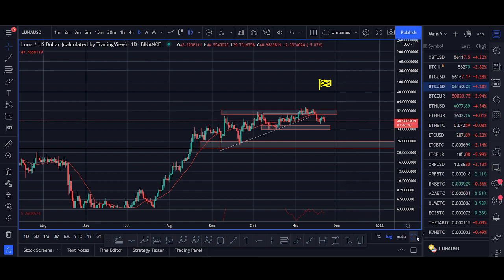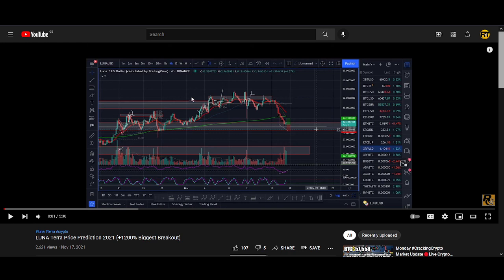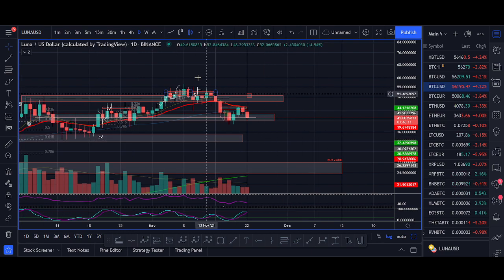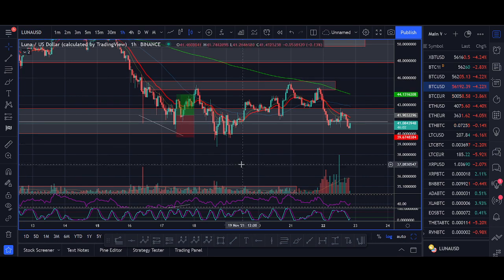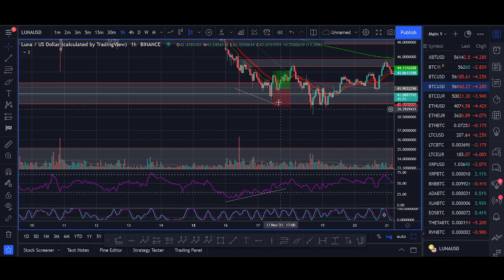Before I get into the video, I want to talk about the trade setup I shared in the previous video. Luna is one of our favorite projects — I try to make three to four videos on Luna every week. If you want these videos, make sure you hit that like button. What we look for is RSI divergence at key support — that's the strategy we teach. This was the trade setup I posted on YouTube on a higher low.